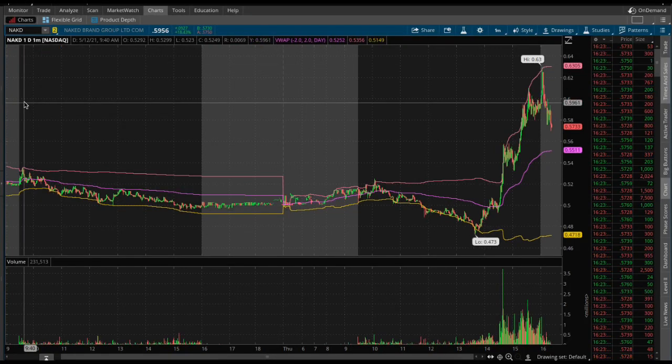How's it going everybody? Student Trader here, and today is just a look at NAKD, Naked Brand Group.